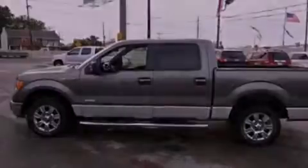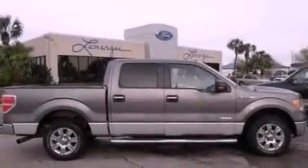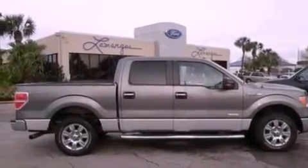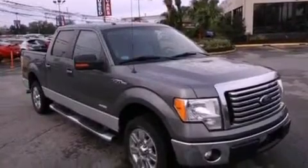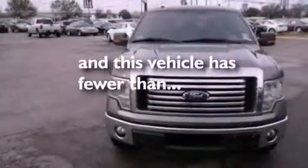A leather-wrapped steering wheel, a bed liner, an engine immobilizer theft deterrent system, dusk-sensing headlights, air conditioning. And this vehicle has less than 72,000 miles.